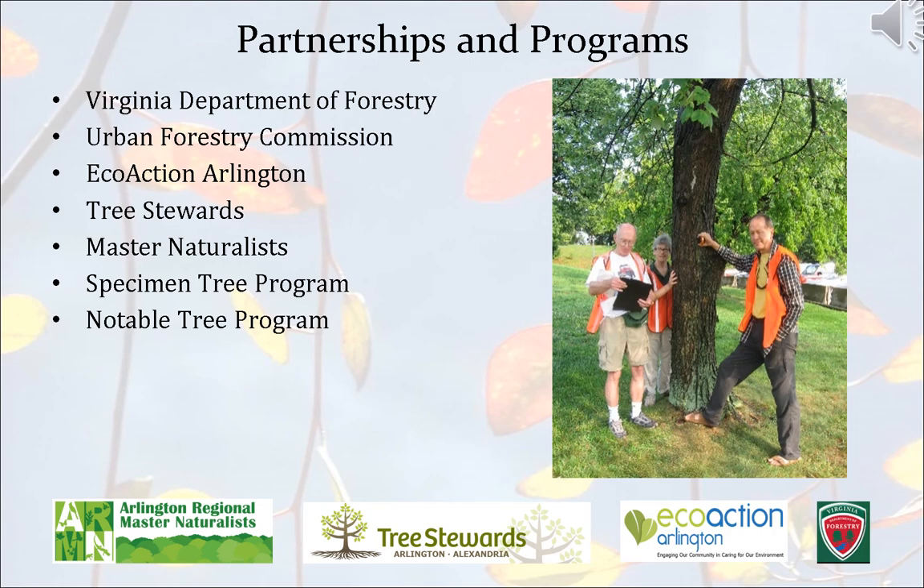Some of our partnerships and programs in the county include the Virginia Department of Forestry, which we consult with regularly at the state level. Our Urban Forestry Commission is one of our best allies here in the county, helping us advise on issues and present them to the board. EcoAction Arlington is a great resource for our tree distribution on private land. Our tree stewards and master naturalists help us with volunteer events from pruning trees to measuring notable and champion trees. These groups are fantastic allies and are always looking for more members, so check out their websites and join the effort of protecting our trees in the county.